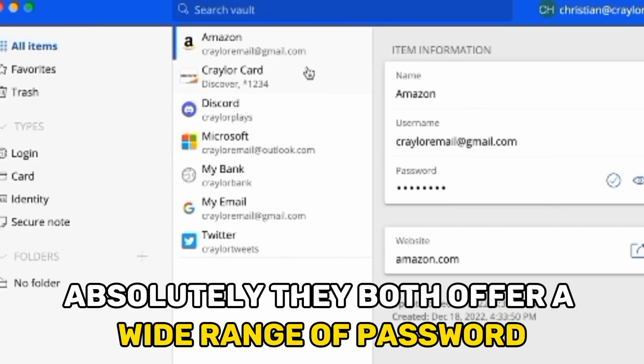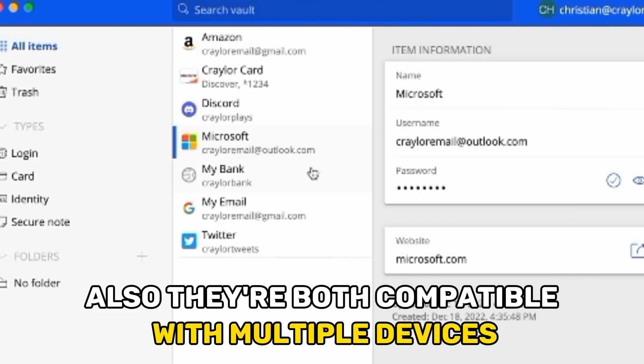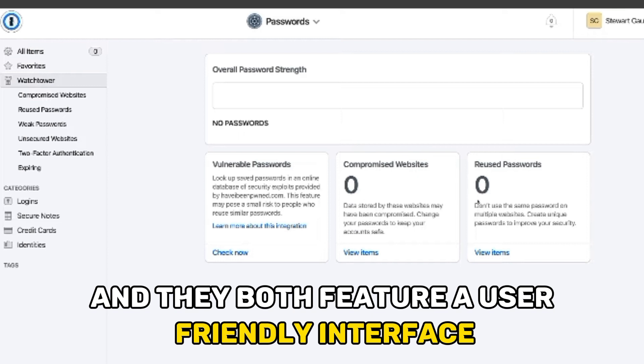But do they have any similarities? Absolutely! They both offer a wide range of password management features and free trials for their paid plans. Also, they're both compatible with multiple devices and platforms, and they both feature a user-friendly interface.